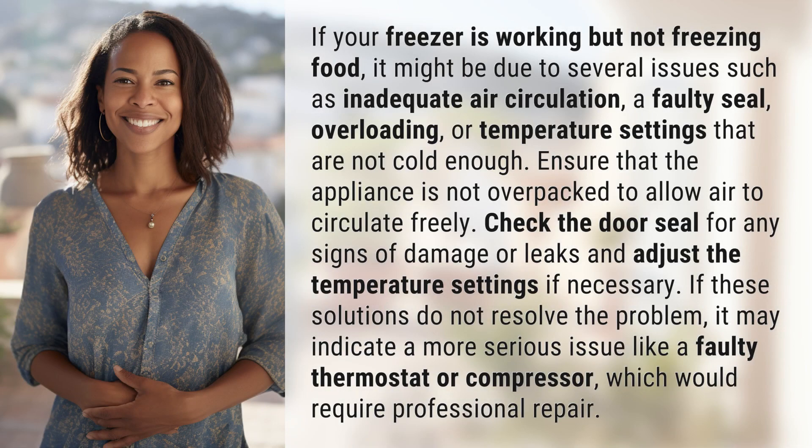If your freezer is working but not freezing food, it might be due to several issues such as inadequate air circulation, a faulty seal, overloading, or temperature settings that are not cold enough. Ensure that the appliance is not over-packed to allow air to circulate freely. Check the door seal for any signs of damage or leaks and adjust the temperature settings if necessary.